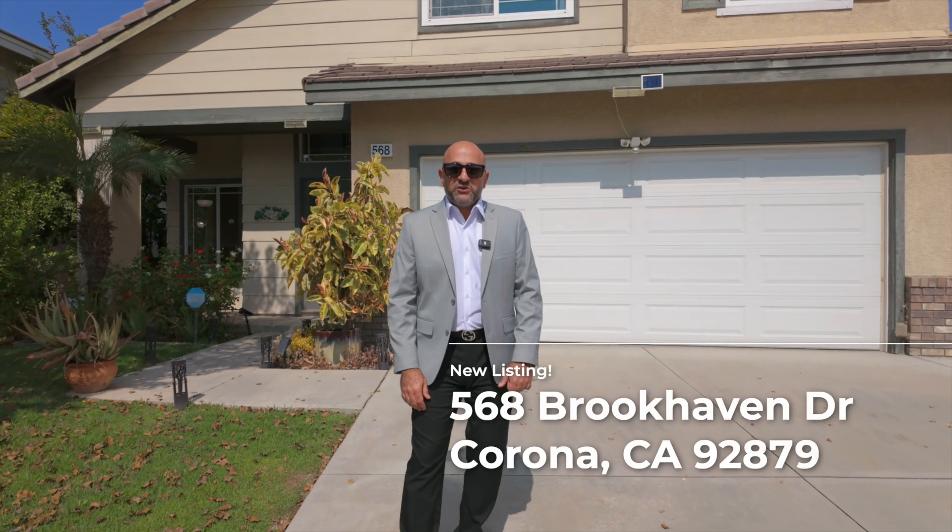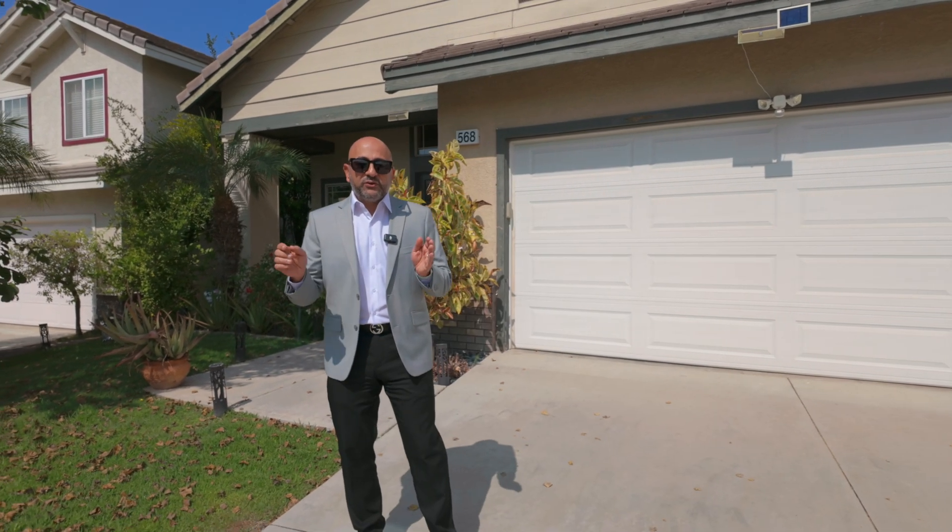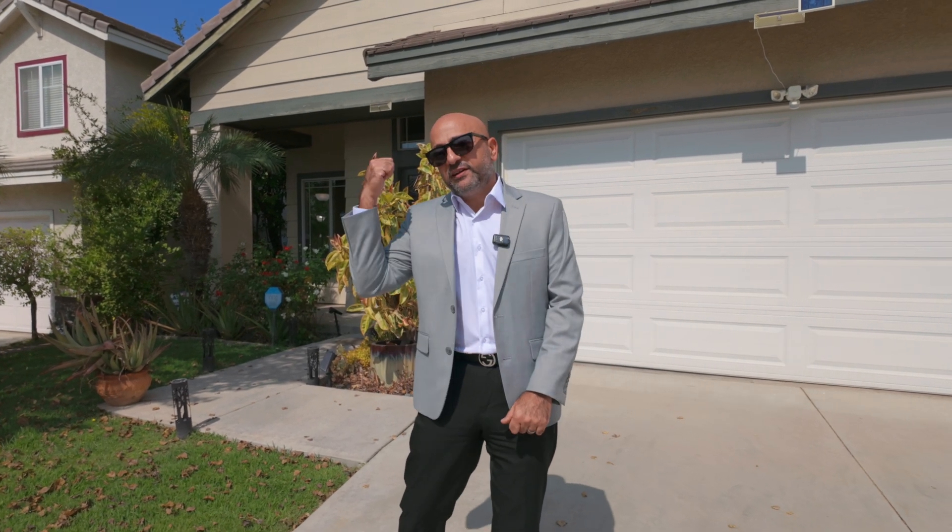Hello everyone! I'm here at my listing in Corona. I'm super excited to show you this wonderful property. It's located just one mile from the 91 freeway and the Costco shopping center. If you're in Corona looking for four bedrooms, two and a half baths, with $100,000 in remodeling and fully paid solar panels, you need to come check this one out because it won't last. Let's take a look.